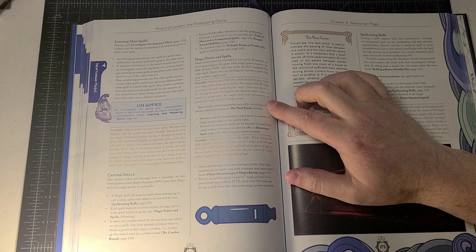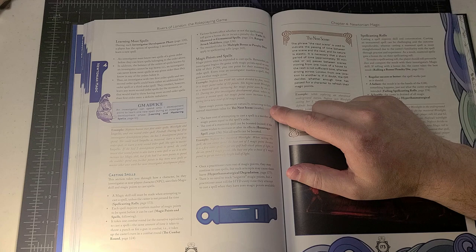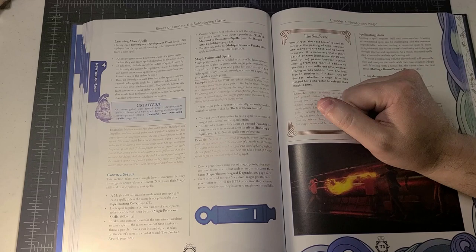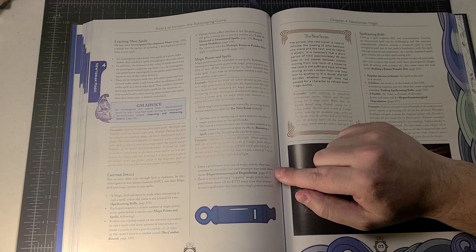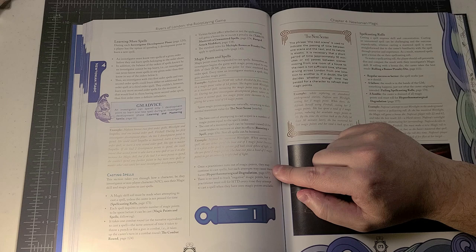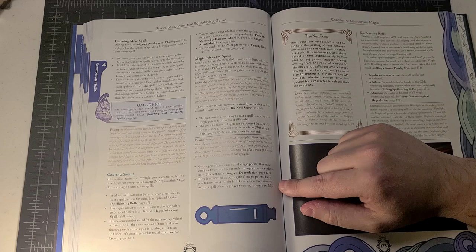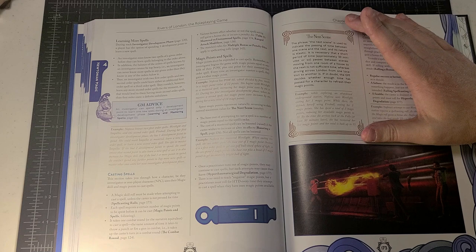The base cost of attempting to cast a spell is magic points equal to the spell's order. The cost of a mastered spell can be boosted if the caster wishes to increase or alter its effect — though not all spells can be boosted. Once a practitioner runs out of magic points they may continue to cast spells, but this may cause them harm via hyper-thaumaturgical degradation. There's no need to track negative magic points, but a practitioner must roll for HTD every time they attempt to cast a spell at zero magic points.